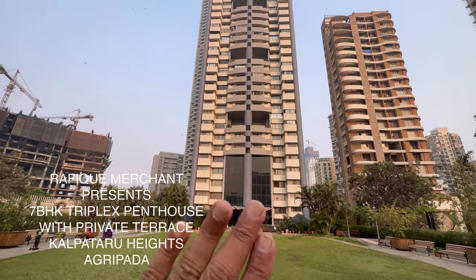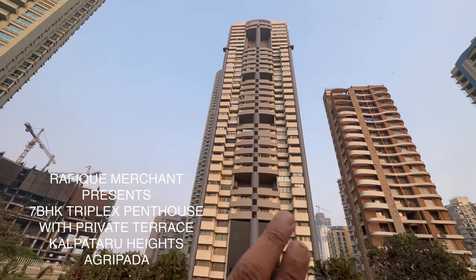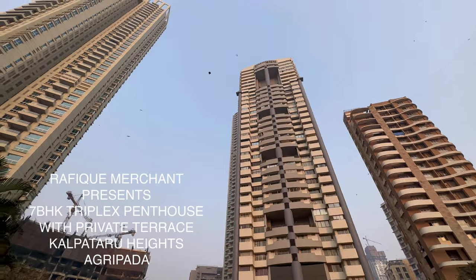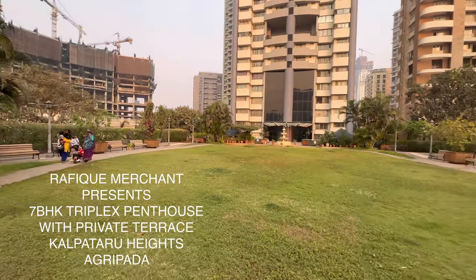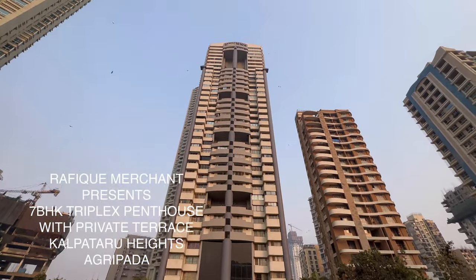We've come to check out a 7BHK triplex penthouse, approximately 4,000 square feet built up, in this gorgeous Kalpatru Heights. This is SOBO Agripada, right next to Raheja Viveria. There's a garden here — fantastic. Let's go and have a look ahead. This is a fully furnished one.